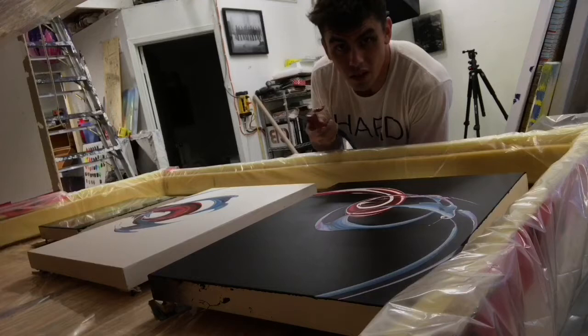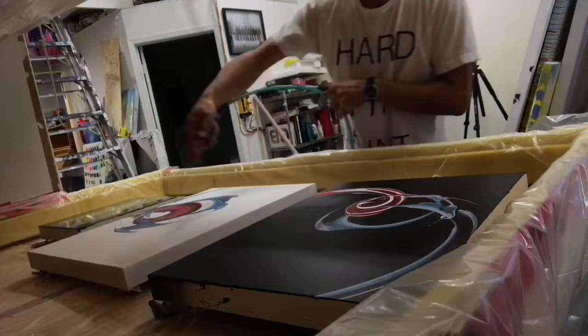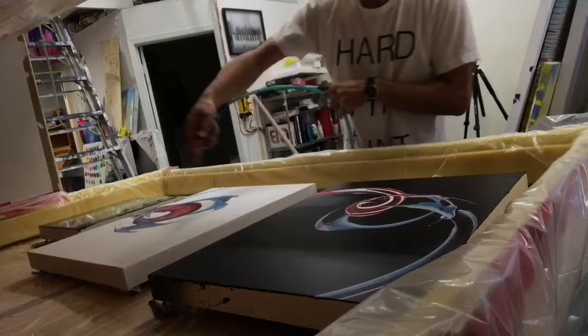Come check it out this Wednesday. Working on my resin piece here — last time I did it I got up in it, so I made this containment chamber and I'm going to blow it with air for a cleaner application.